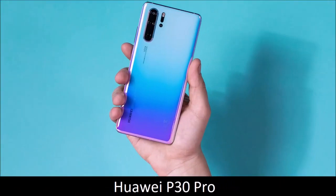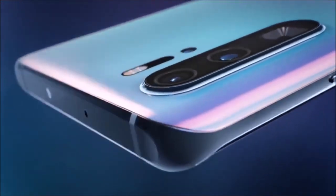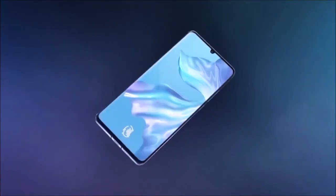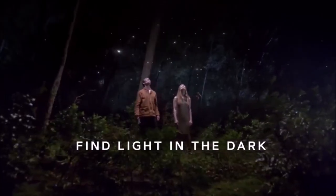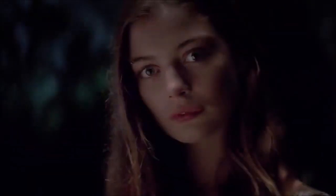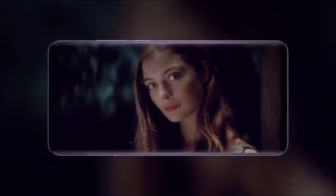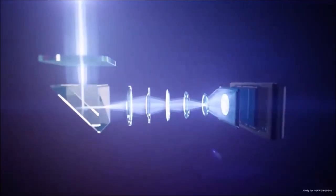Huawei P30 Pro — personal favorite. Thanks to its versatility, Huawei occupies the leading position in the world of smartphone photography. Compared to the Huawei P20 Pro, the P30 Pro goes up a notch with its 5x periscope optical zoom that is also optically stabilized. In addition to its three lenses, Huawei added a time-of-flight sensor to enhance portrait mode, and an 8MP sensor behind the periscope lens to deliver what Huawei calls a lossless 10x zoom.